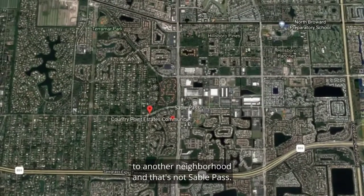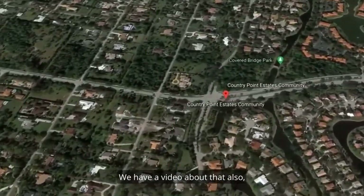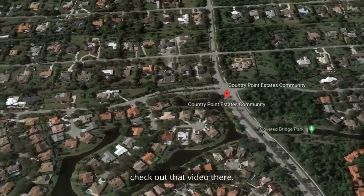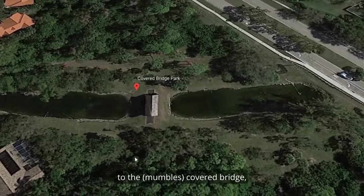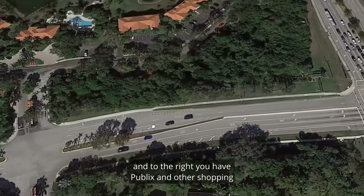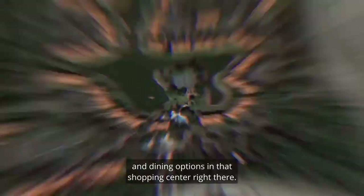In the back of the community, there's a little road that connects to another neighborhood that's not Sable Pass — that's actually Country Point Estates. We have a video about that also, so if you're curious about that community, check out that video. And when you leave Sable Pass through the gate, to the left you have quick access to the covered bridge, and to the right you have Publix and other shopping and dining options in that shopping center right there.